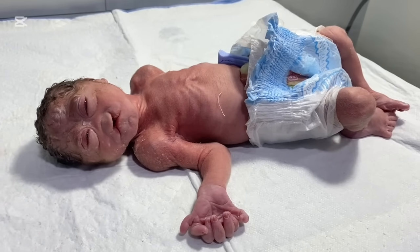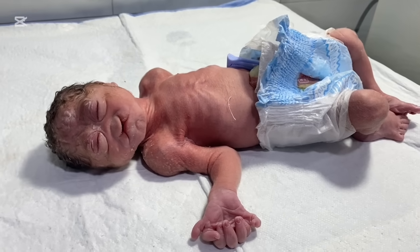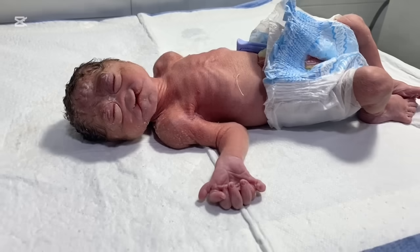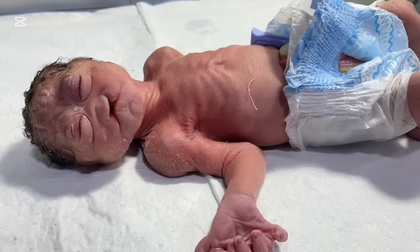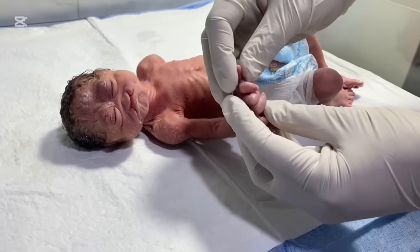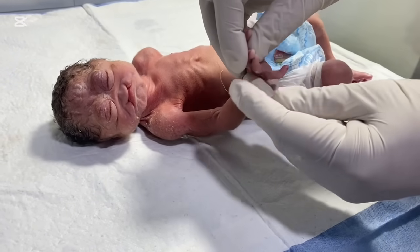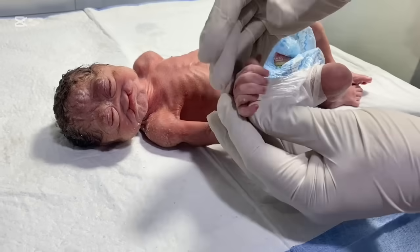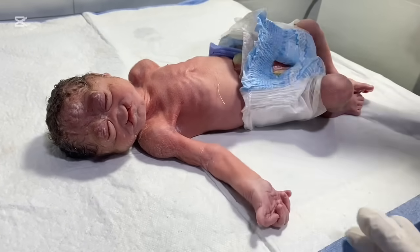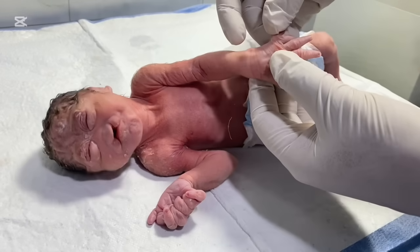The baby is microcephalic. There is cleft lip and palate on both sides of the midline. The baby is having polydactyly — there are seven fingers in the right hand and six fingers in the left hand.